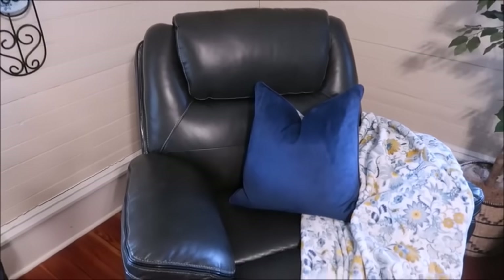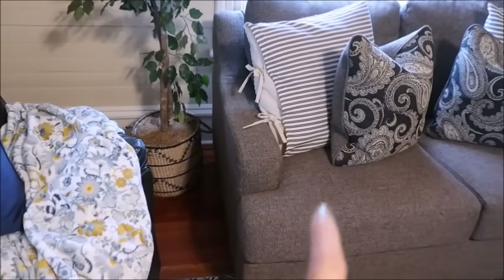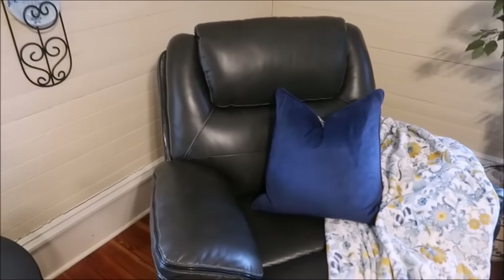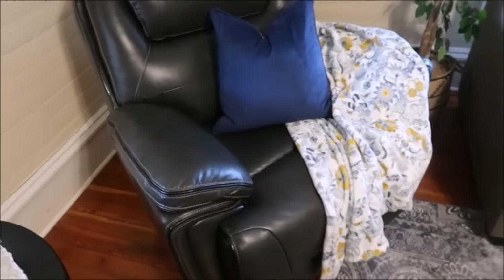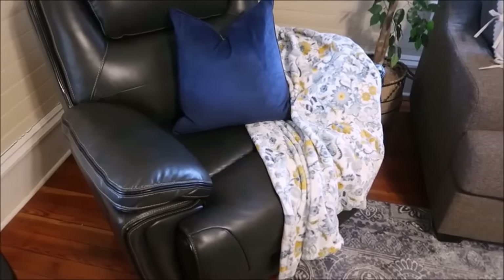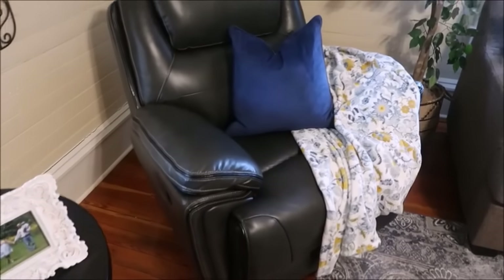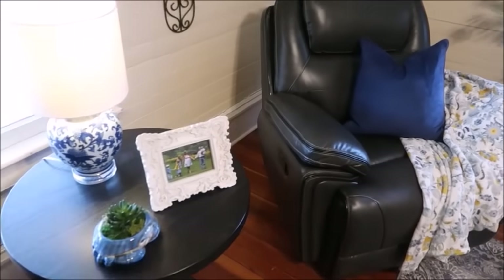We just purchased this recliner for my husband at Big Lots — it is not the best quality. We had a little paisley chair that matches those pillows, but he wanted a recliner so we just got this for now. I picked up that blanket from TJ Maxx or Ross — it's blue and yellow, it's got some of that pop. I was hoping it would pop a little bit more, but I'm just going to have to incorporate some more yellows.